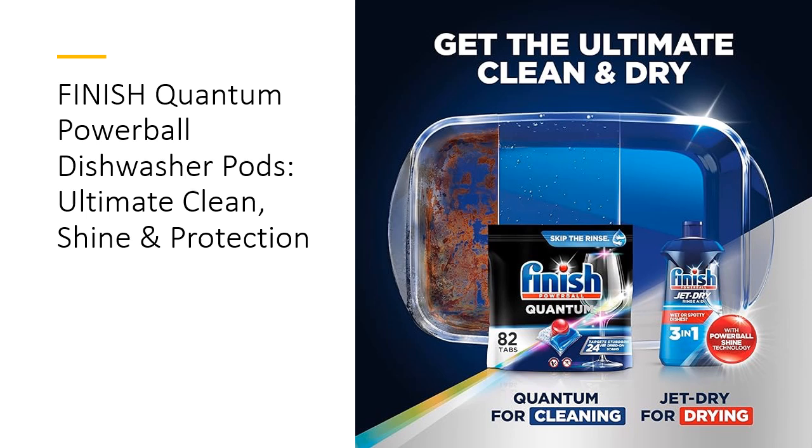With 15% less chemical weight compared to classic pressed powder tablets, Finnish Quantum is both powerful and eco-friendly. Save time and effort while achieving superior cleaning results.